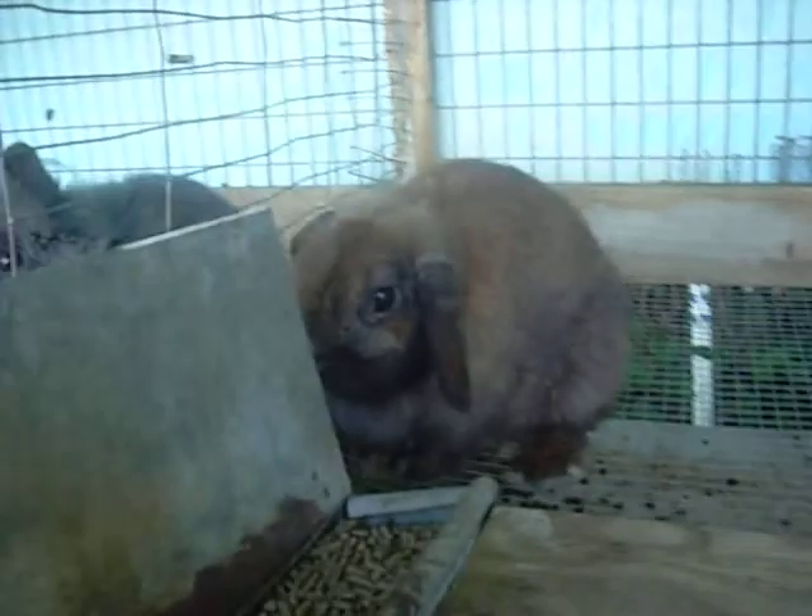I got a new addition to my rabbitry. I went to the market yesterday and got a little lop here — she's a little shy still. I got the little loppy for a dollar. I'm trying to move her so you guys can see her.